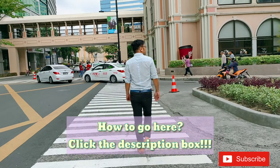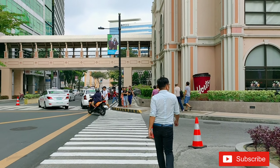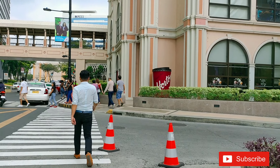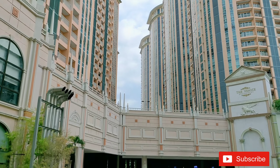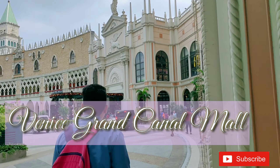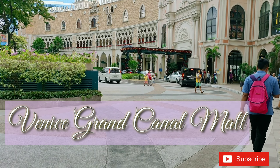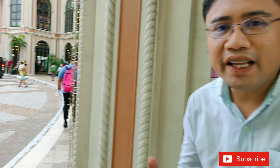It is like a bustling metropolis with residential areas, schools and universities, business complexes, and malls. We are now here in Grand Canal Mall. They told us that there are some Venice, Venice Italy scenes in the place. So let's take a look, guys.